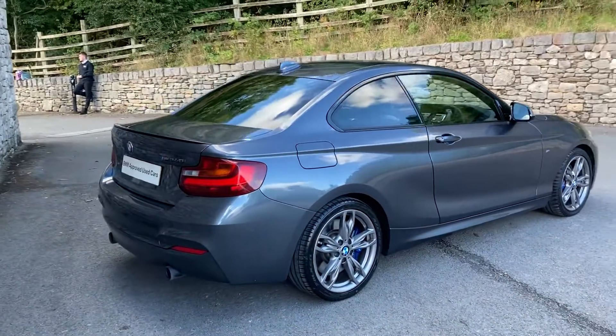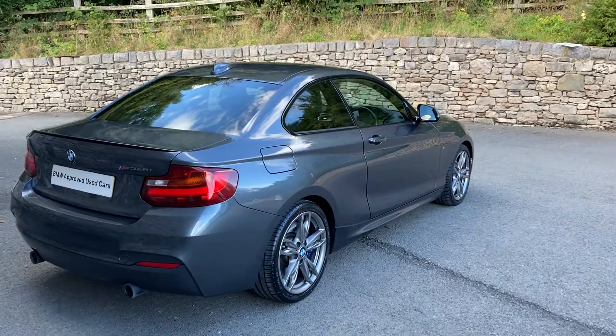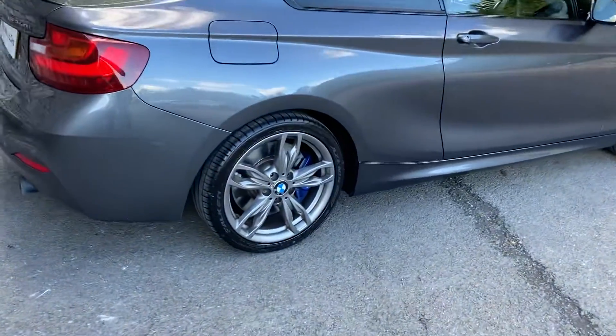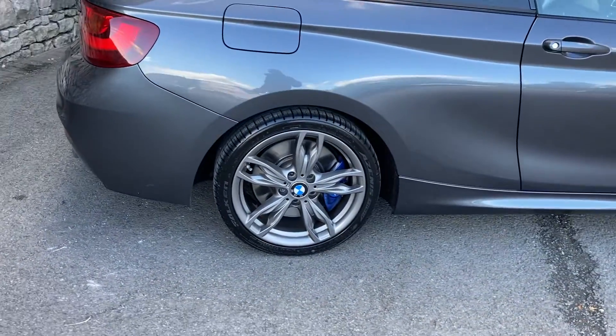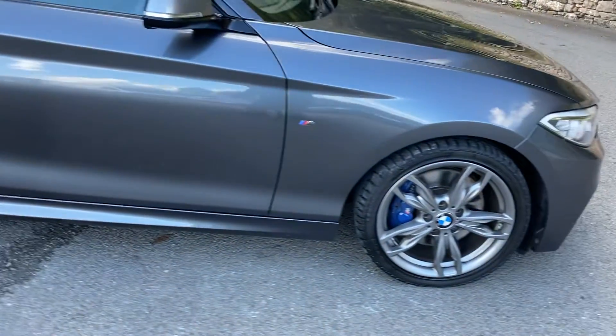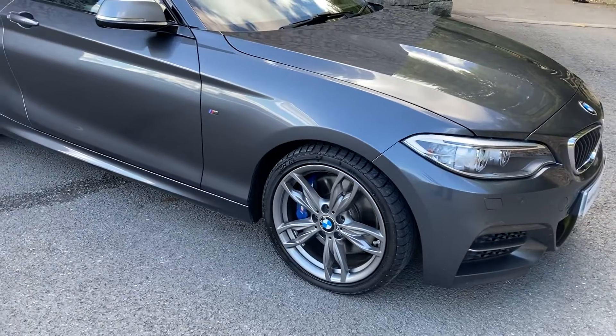Spec-wise it's got the sun protection package, the driver comfort package, and the media package which gives you the larger satellite navigation screen. It's got these gorgeous orbit grey 18-inch alloy wheels. Being an M Performance car, you've got the upgraded M Performance brakes — you can see the blue brake caliper there as well.